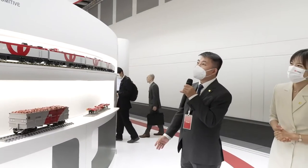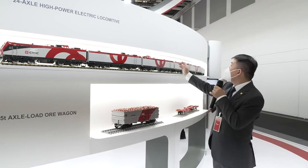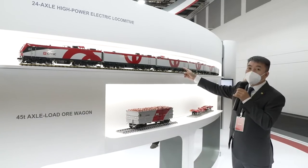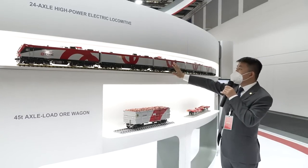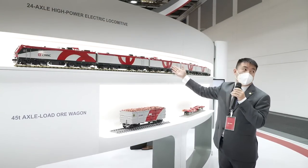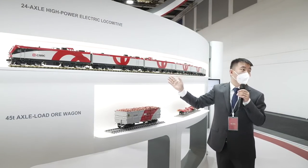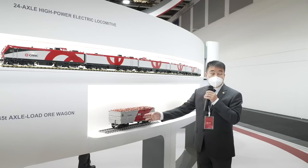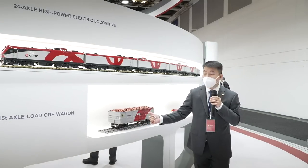Here is our intelligent highway haul transportation solutions. First, we have a 24-axle high-power electric locomotive with a traction power of 28,800 kilowatts — very strong. This locomotive is developed based on modular design, meaning it can be flexibly combined into 16 axles, 20 axles, or 24 axles as required for actual service, making it energy-saving and environmentally friendly. This one is our 45-ton axle load wagon. The axle load is 45 tons, which is very heavy.